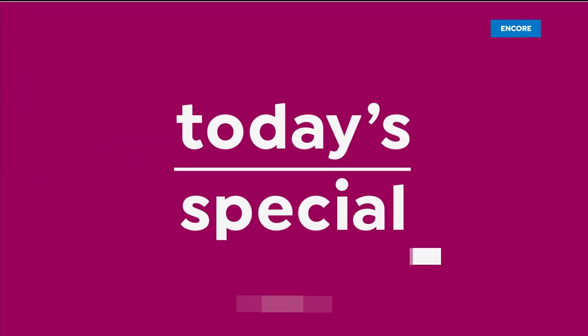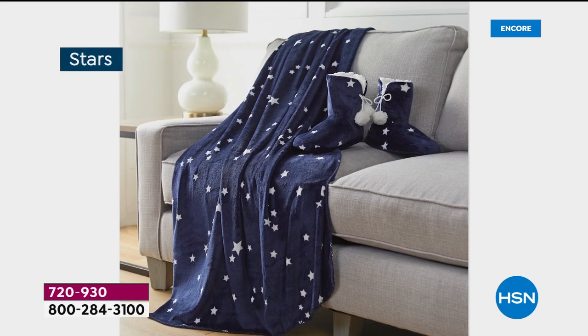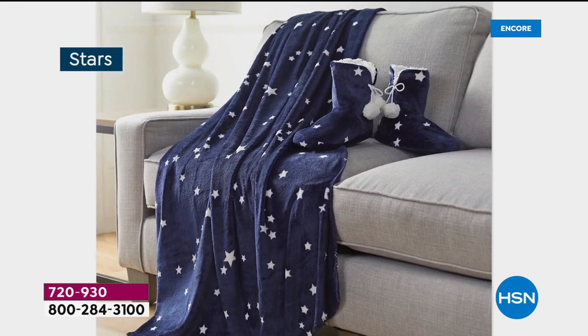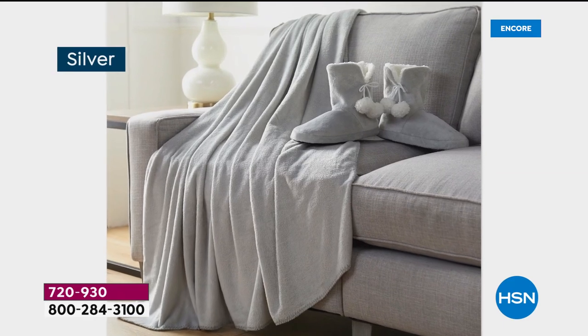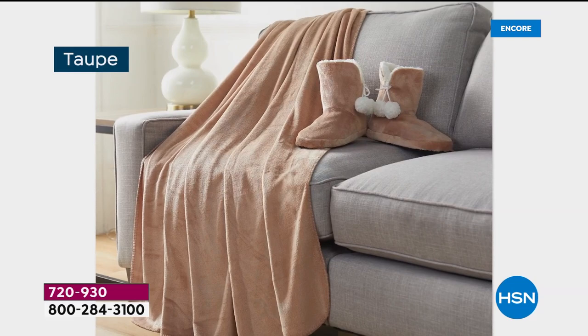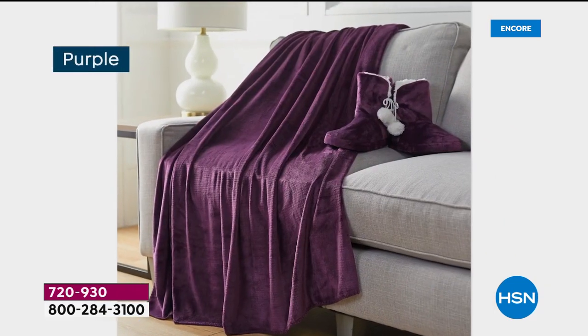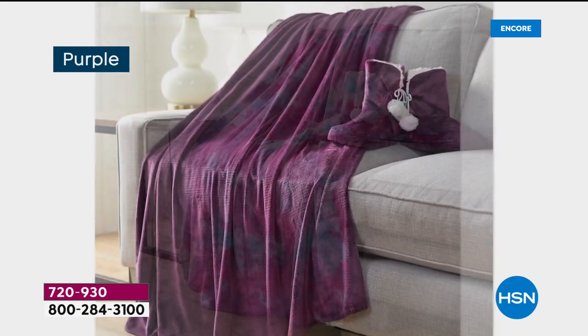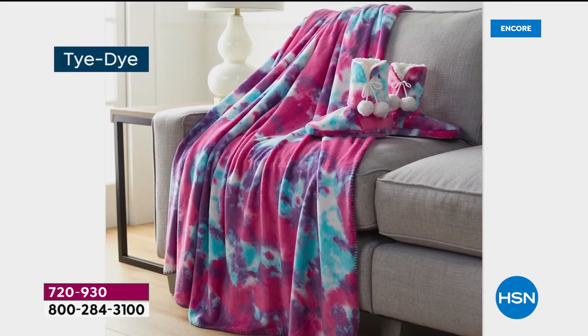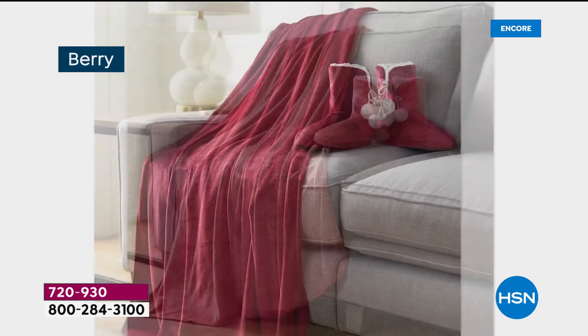Today's special update: 4,700 and counting, out the door already in the first 20 minutes of the day. We've got seven solids and five prints. Aqua, gorgeous; purple, so pretty. You get the booties as well as the oversized 60 by 80 inch throw. Tie-dye in the lead - for sure will be the early sellout on the day.